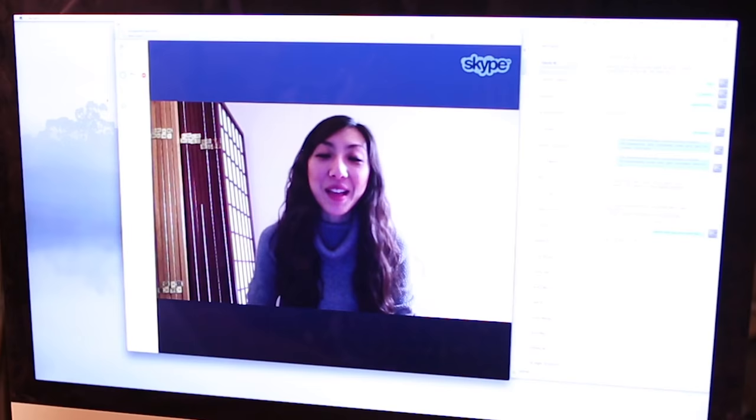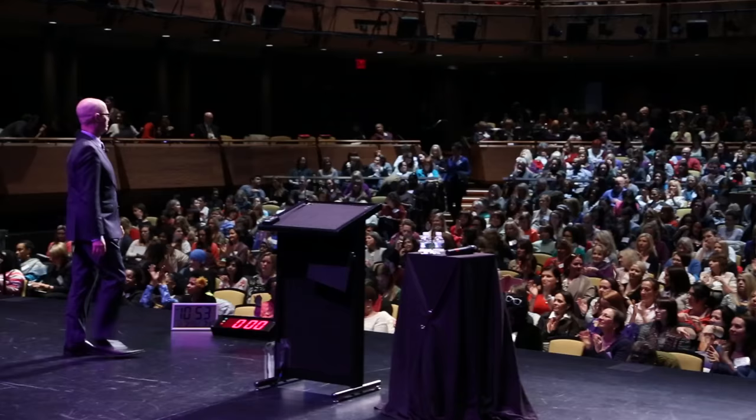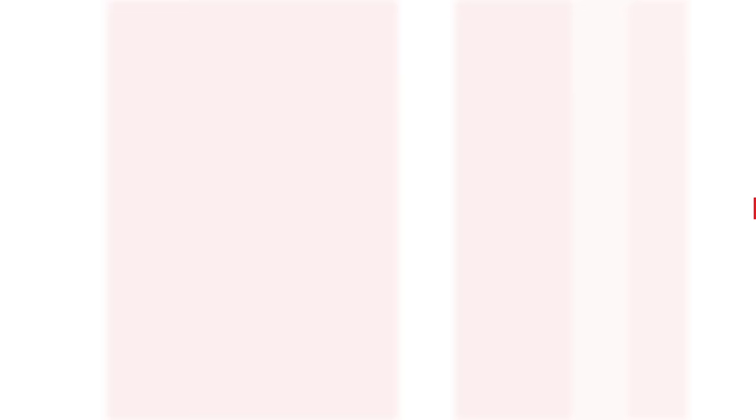And for those of you who crave live interaction, you will periodically have bonus live web classes where you can connect with your fellow classmates, IAN staff, and some of your favorite guest speakers.